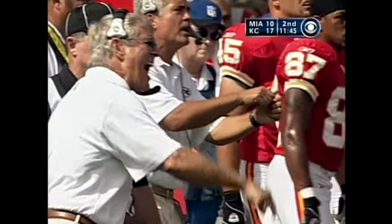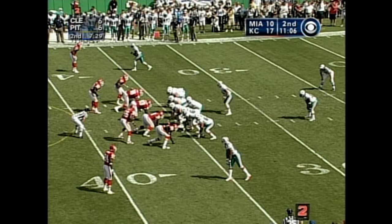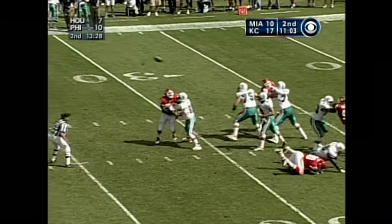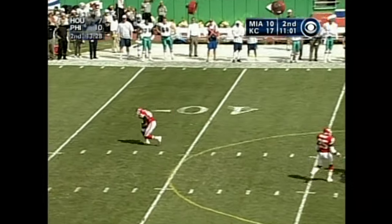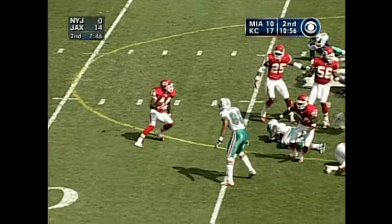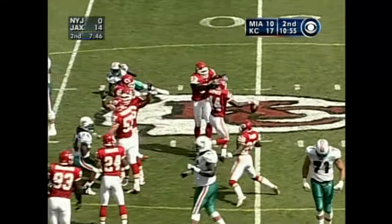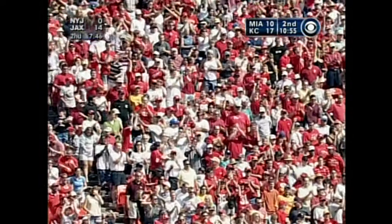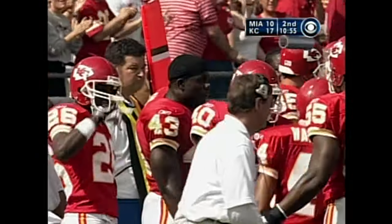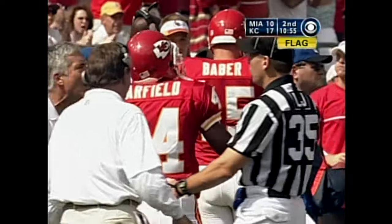Second down, 15, 36-yard line. Fiedler hit as he throws, intercepted by Warfield — went through the hands of Chambers. Warfield is down, and a fight, and a flag. Fight is broken up, flag is down. Second Miami turnover. Warfield's first interception of the season.